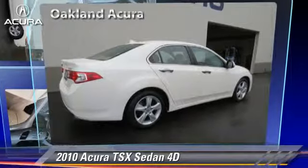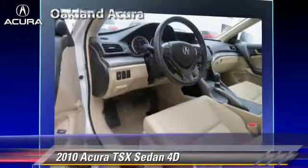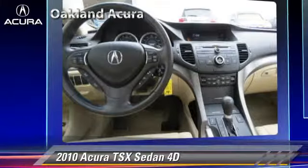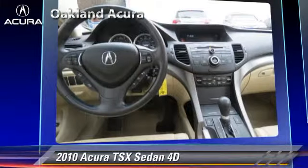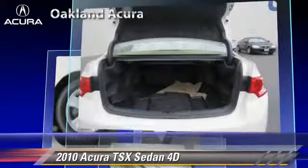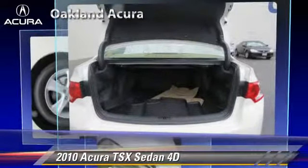The 2010 Acura TSX, powered by a 2.4-liter VTEC 4-cylinder engine, with a 5-speed automatic transmission with overdrive. This front-wheel drive sedan, with fewer than 30,000 miles on the odometer, is well equipped.